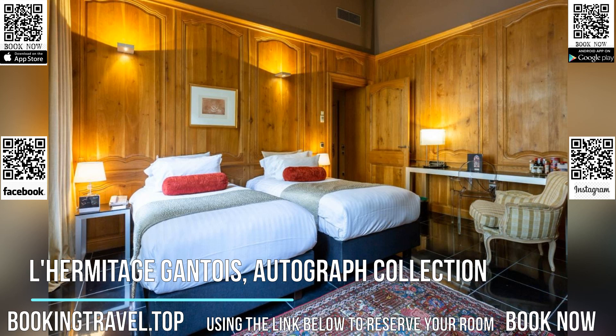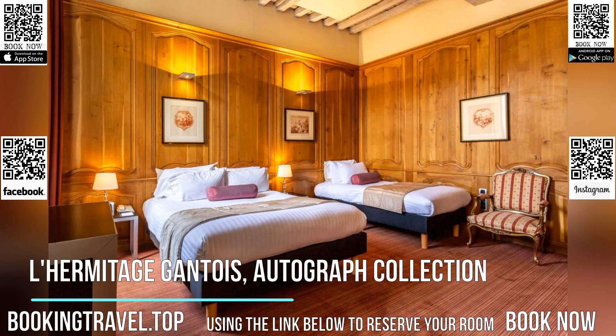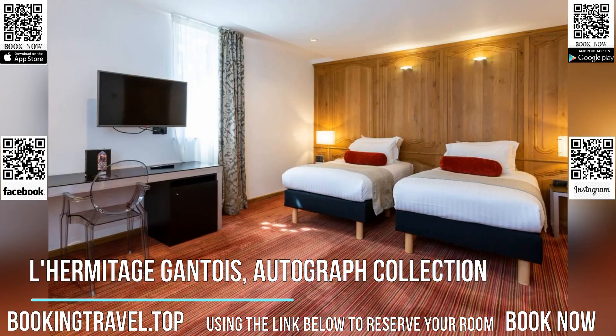Guests are also invited to enjoy the hotel's library and spa. Access to the spa by Hermitage Gantois is free for some rooms and includes an indoor swimming pool and hammam. Other facilities include seven meeting rooms from 20 to 656 square feet.